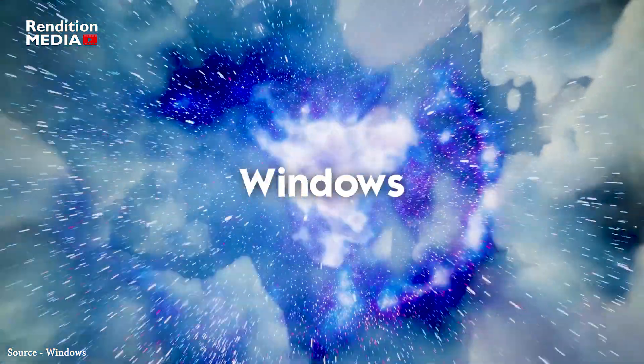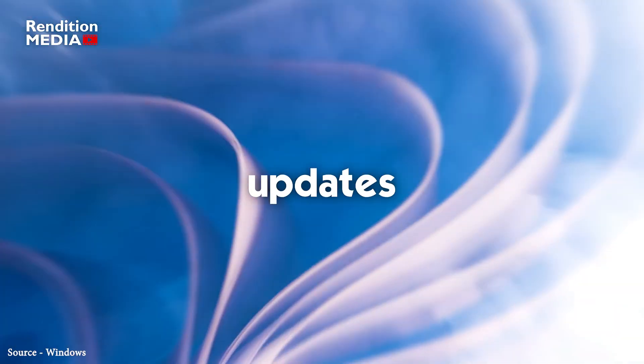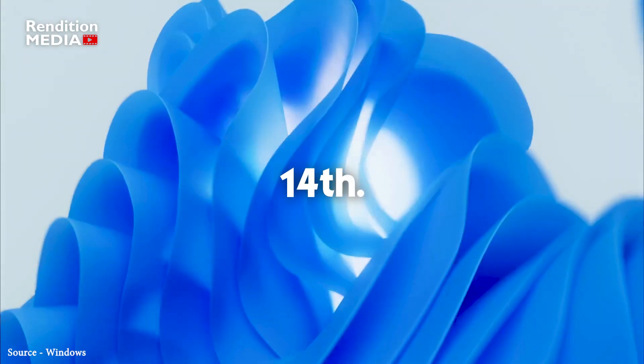These new Windows 11 features are available right now by manually checking for new updates from Windows Update. Microsoft says they will roll out broadly in the March 2023 monthly security update release on March 14th.